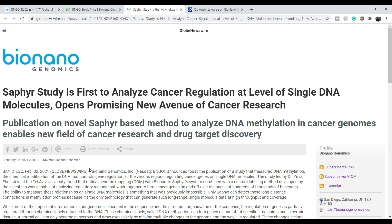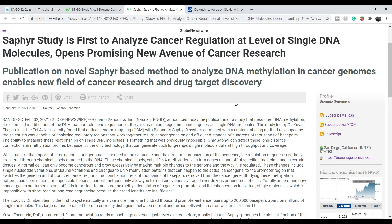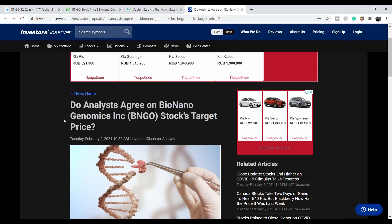This information is dated February 2nd — basically issued several hours ago. Saphir's study is first to analyze cancer regulation at the level of single DNA molecules, opening a promising new avenue of cancer research. This is huge news about this company. I think this study is the most promising across all companies like this.